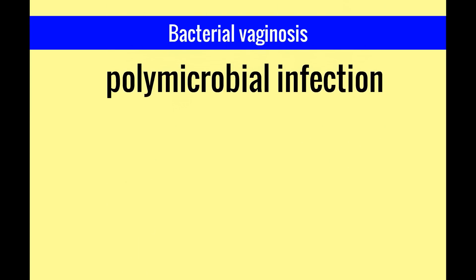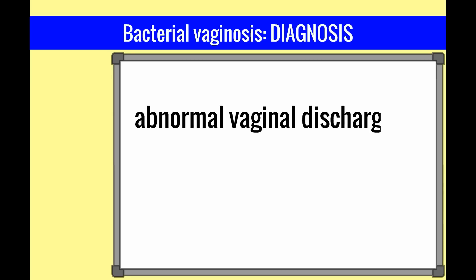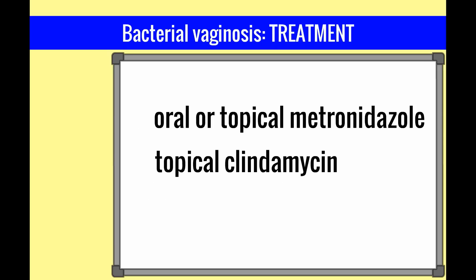Bacterial vaginosis is a polymicrobial infection characterized by a lack of balance in the vagina, with overgrowth of anaerobic organisms and a lack of normal lactobacilli. The diagnosis is made clinically when a patient has abnormal vaginal discharge, pH greater than 4.5, positive whiff test, and/or presence of clue cells. Treatment is with oral or topical metronidazole or topical clindamycin.